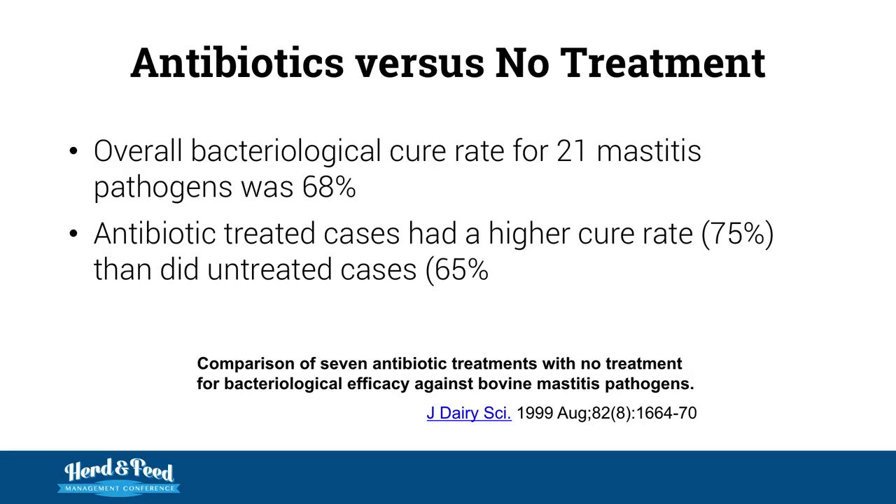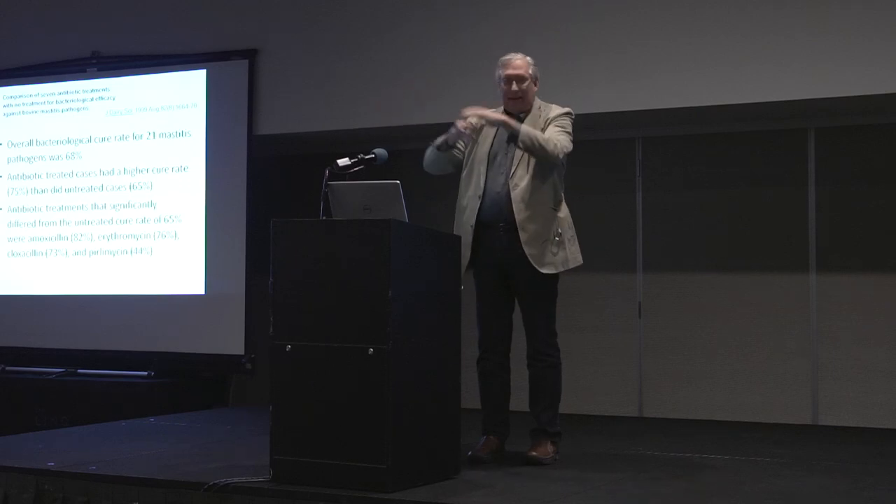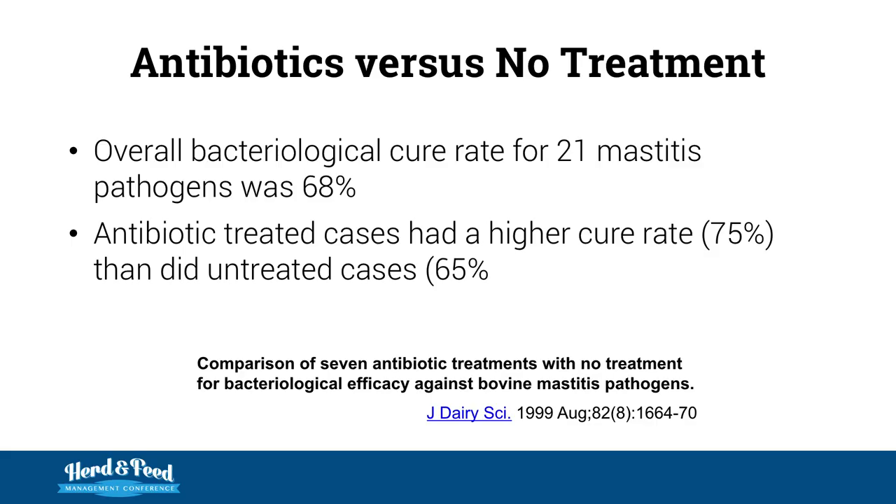This was a study released in 1999 — we've known this for a long time. Overall bacteria cure rate on seven different antibiotic treatments against no treatment. The overall bacteria cure rate for 21 mastitis pathogens was 68%. Antibiotic-treated cases had a higher cure rate: 75% versus 65% — a 10% difference. Antibiotic treatments significantly different from untreated cure rates were amoxicillin, erythromycin, cloxacillin, and pirlimycin.